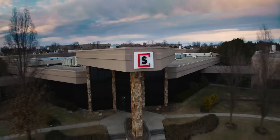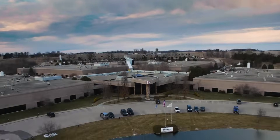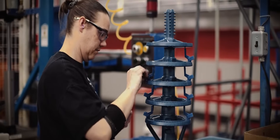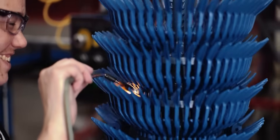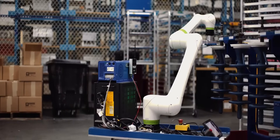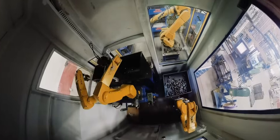For our Hartford facility, we looked at what we can do to enhance it further. In Hartford, all of the work comes to the operator. We're developing vision processes and new automation that can completely transform the investment casting industry.